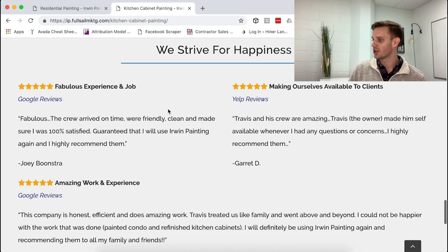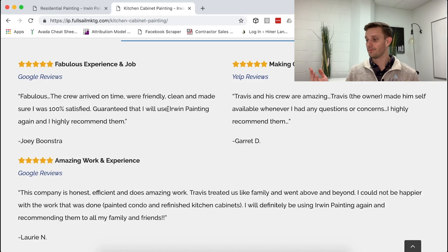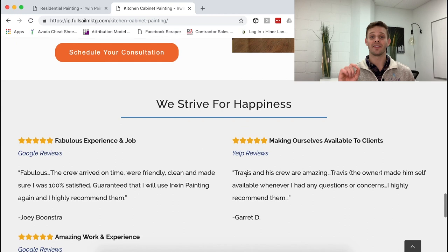Testimonials are a great way to show you know what you're doing and people have already hired you. The best thing to do is have a testimonial specific to kitchen cabinets on the cabinet page, so people feel at home reading from someone who's already gotten their kitchen cabinets painted.